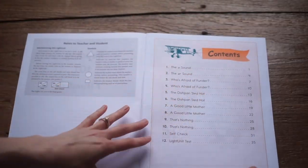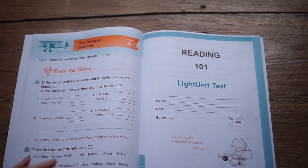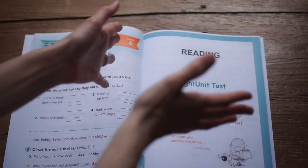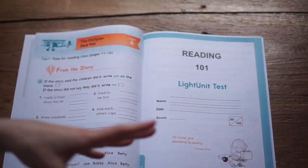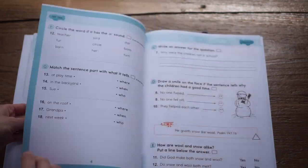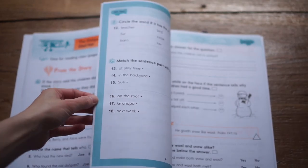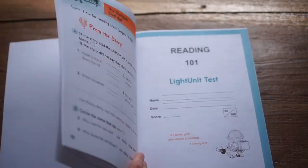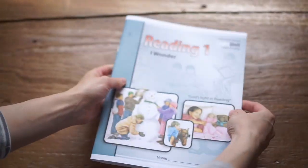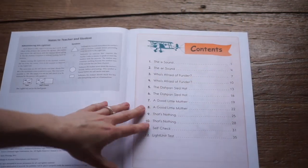Before giving the student their book for the first time, you open it to the light unit test, pull it out, and keep it separate. When the book tells you to test them, you pull it out again. Some people, especially for first grade and kindergarten, don't do the test — that's completely up to you. I find them really helpful just to see where the student is. At the end of each unit, they get a little test, and sometimes we'll celebrate with a little show and tell, making it a big deal that they completed their whole first unit.